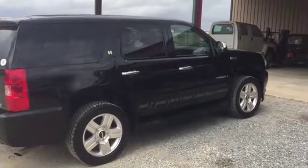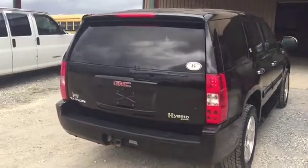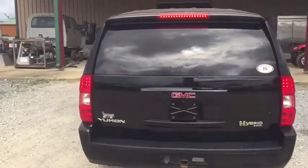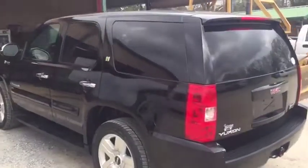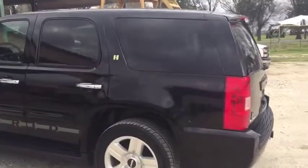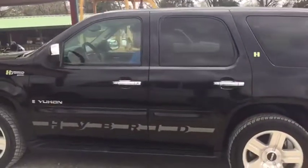Ladies and gentlemen, you saw the videos we did — that last walk-around here on this GMC Yukon Hybrid, 2-Mode Hybrid. On this walk-around, you're going to see the vehicle is nice and straight and clean. Everything is where it's supposed to be. It has nice 20-inch Cooper Discoverer tires on the GMC 20-inch wheels, and it's got the factory-installed running boards.